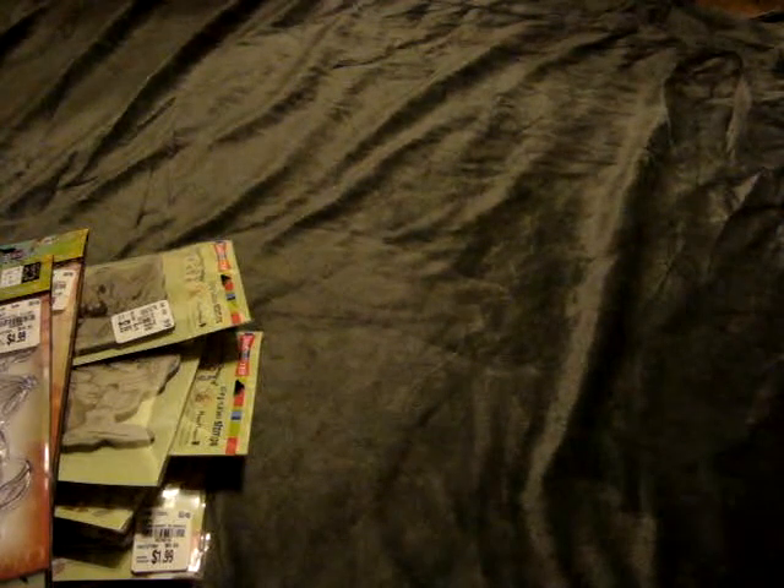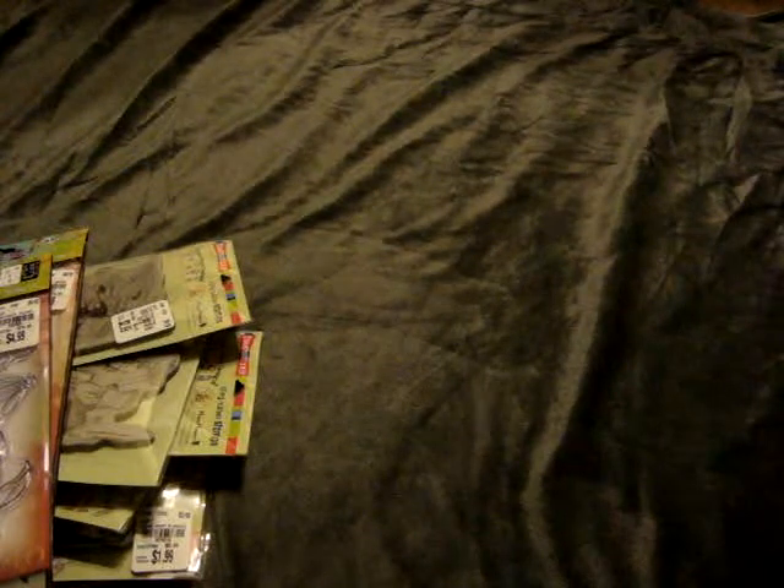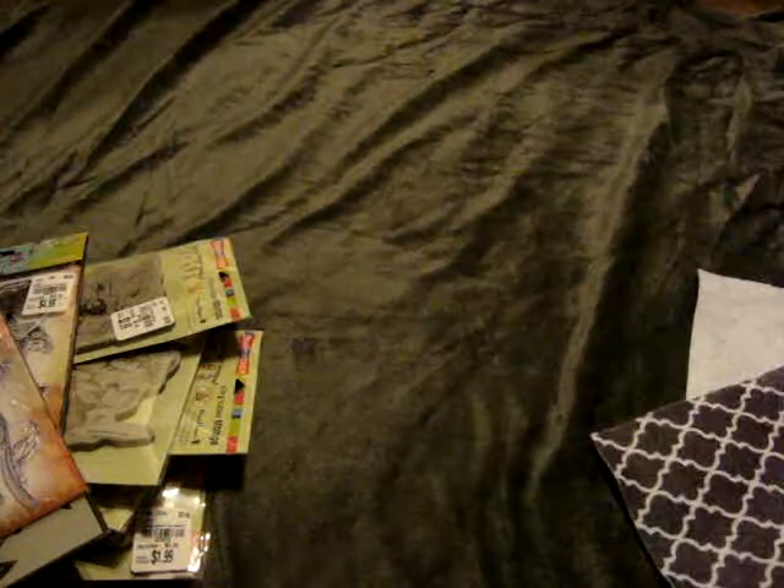This past weekend I stopped by Hobby Lobby and didn't find that much. They had taken all their sale signs down so I had to use my phone to find out what was on sale. I picked up a piece of big felt for a project I'm working on for $0.99. I also found this infinity scarf in their clearance section — just a t-shirt material blue and white stripe — for $1.99, which I thought was a really good deal.